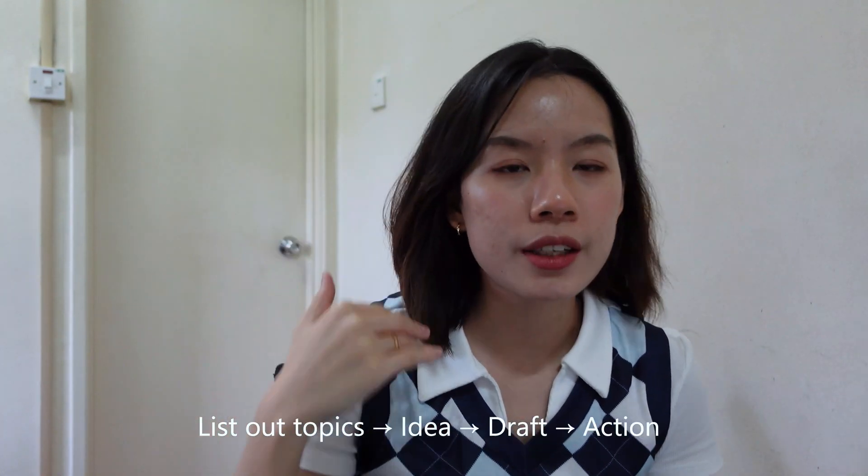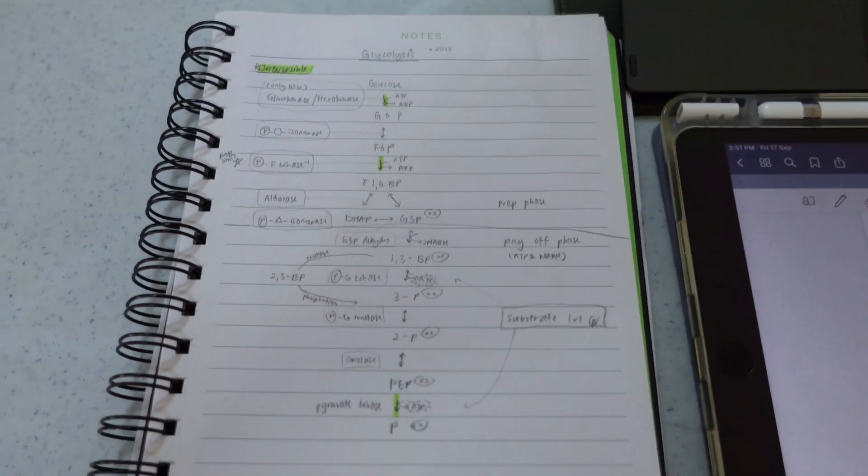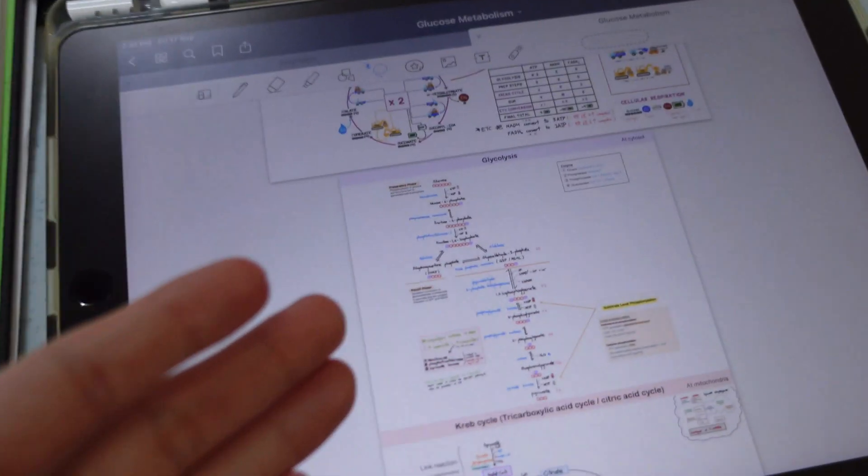How do I make efficient notes? I first list out the topics, get an idea of how to structure the notes, draft the structure, then start my actual notes. I get most ideas from YouTube, sometimes from lecture slides or tutorials. YouTube is very good at emphasizing main points, keywords, and teaching topics in a process or formula form so everything is linked. The human brain actually remembers better this way.